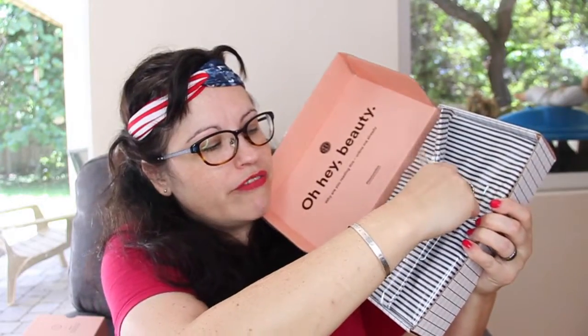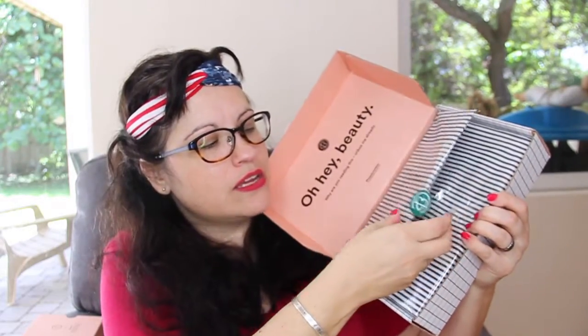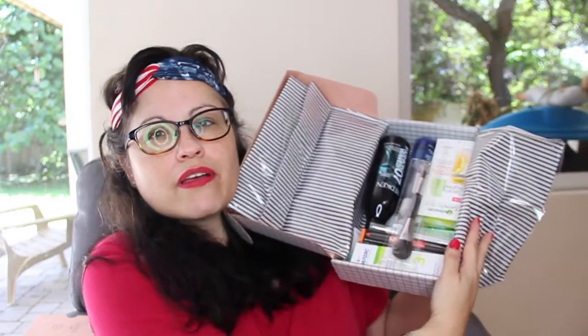A little Beautycon BFF, pretty paper. This is really heavy, actually. Alright, so the first thing I see, we have this Redken Fashion Waves 07 Sea Salt Spray, texturized. I'm not real big into texturizing sprays. It smells okay. I'll try it. I mean, it's a pretty big bottle.